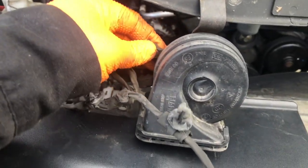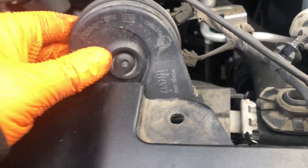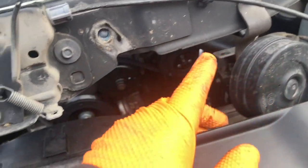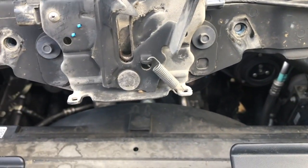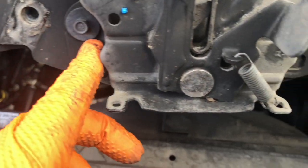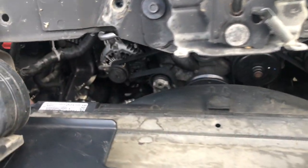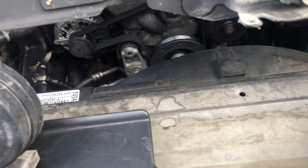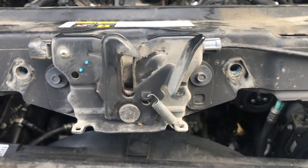Now that it's out, you can disconnect your horn here or take off the bracket. You can also take off your hood latch to get it out of the way, but we're just going to fold it over to the side. All you've got to do is lift it up, get it out of the way, and we'll bring you right back.